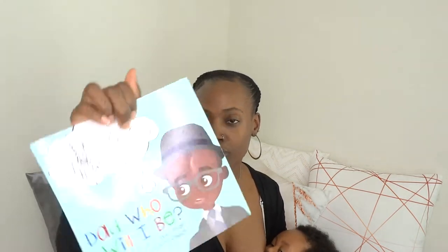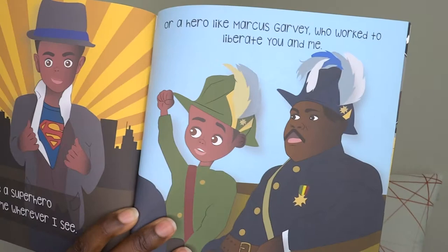This is another book his dad got — it's called 'Dad, Who Will I Be?' written by Todd Taylor. It's basically about a young boy asking his dad who he'll be when he grows up — will he be like Muhammad Ali or Mansa Musa? There are some really great Black heroes mentioned, like Garrett Morgan, Muhammad Ali, Michael Jordan, Martin Luther King, Mansa Musa, and Marcus Garvey. Throughout the book he's asking his dad if he can be like those great leaders, and his dad basically says you can be whatever you want to be.